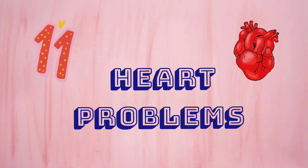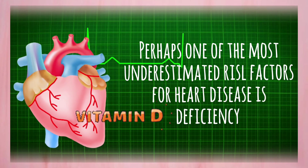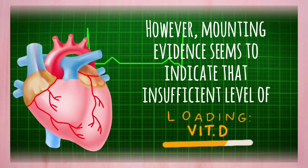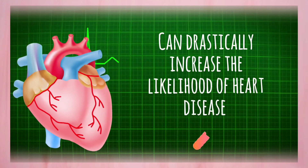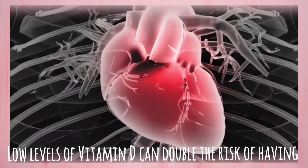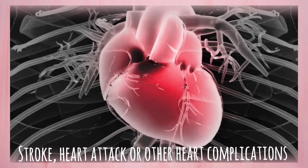Number 11: Heart Problems. Perhaps one of the most underestimated risk factors for heart disease is vitamin D deficiency. However, mounting evidence seems to indicate that insufficient levels of it can drastically increase the likelihood of heart disease. According to a number of large research studies, low levels of vitamin D can double the risk of having a stroke, heart attack, or other heart complications.